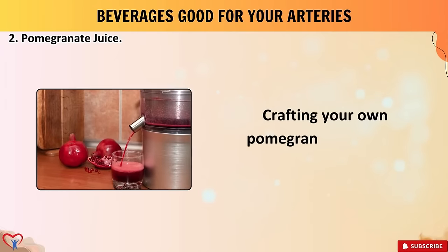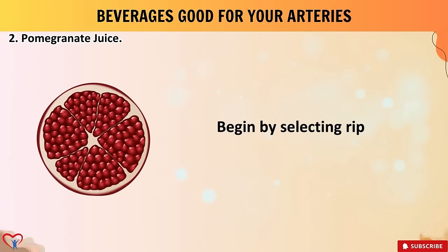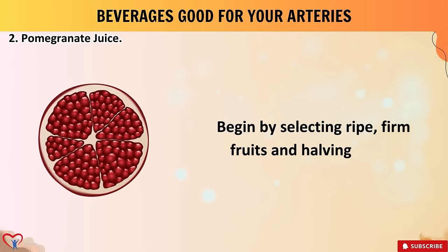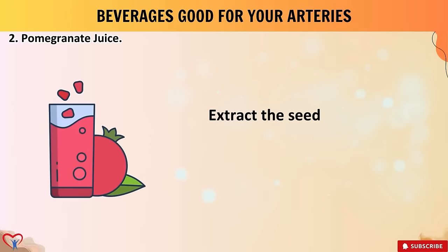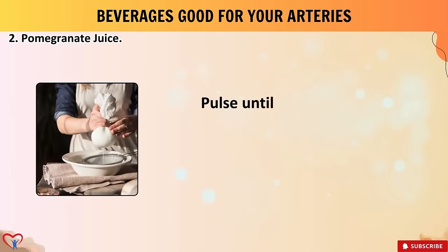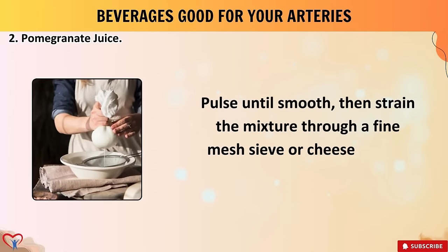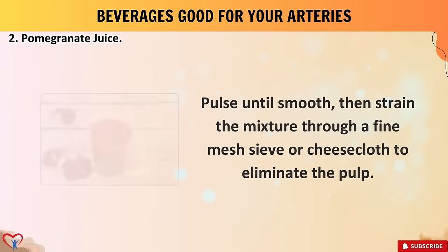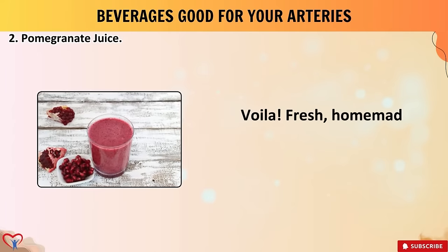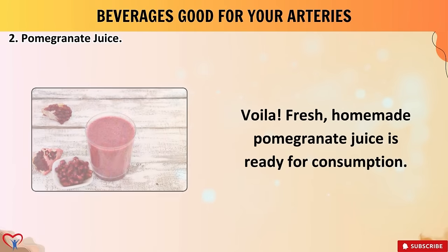Crafting your own pomegranate juice is a straightforward process: begin by selecting ripe, firm fruits, extract the seeds, and blend them with a splash of water to facilitate blending. Pulse until smooth, then strain the mixture through a fine mesh sieve or cheesecloth to eliminate the pulp — and voilà, fresh homemade pomegranate juice is ready for consumption.